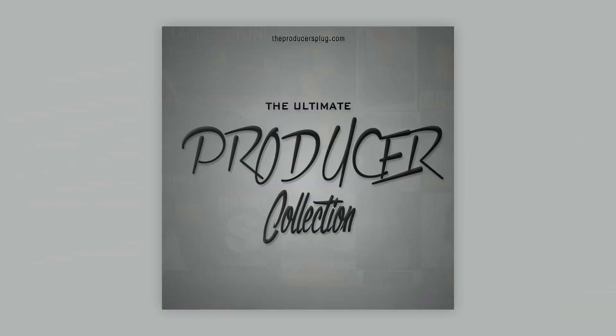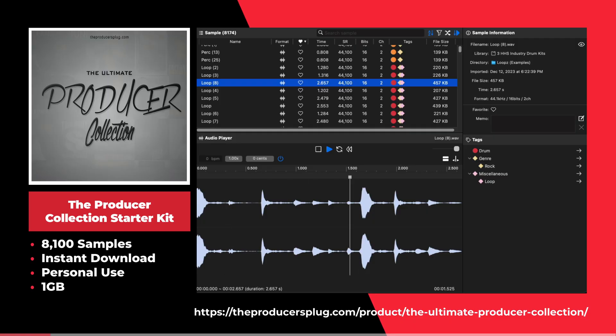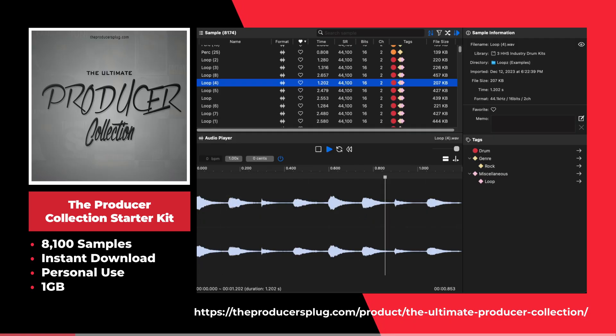This is the producer collection starter kit by Producers Plug. This sample pack offers over 8,000 drum samples and sounds.